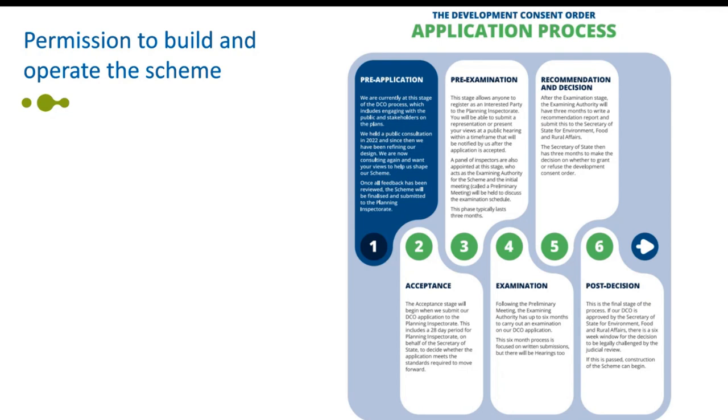A DCO will give us permission to build and operate the scheme. Unlike other processes, it means we would only apply once for almost all the different types of consents we need including any appropriate land powers. This ensures that most scheme elements are examined, considered and granted all in one go. We're currently in the pre-application stage of the DCO process.